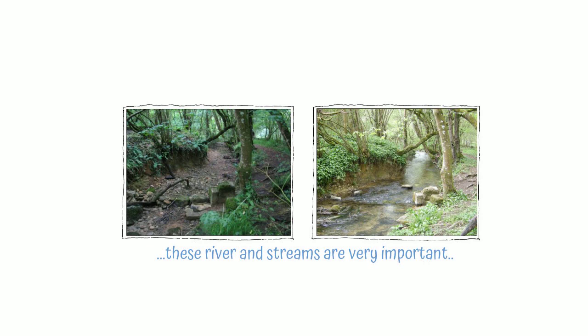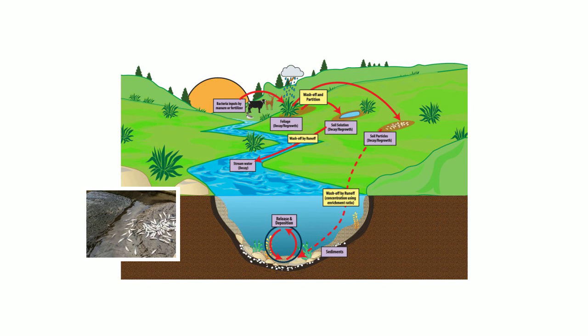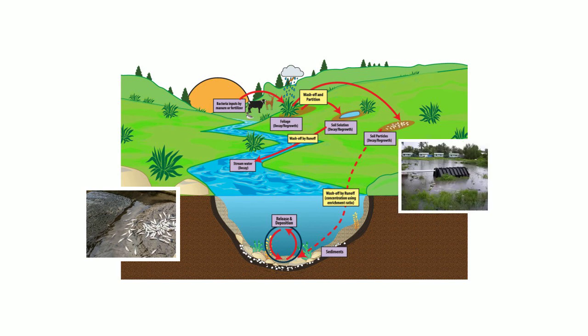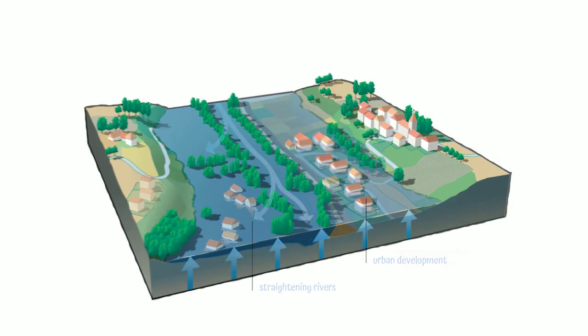These floodplain wetlands, bogs and fens are at risk — from fertilisers and pesticides from gardens and farms, or from poorly working septic tanks; from straightening rivers to protect housing, making the rivers flow too fast; from too much urban development; and from drainage for agriculture, forestry and peat extraction.